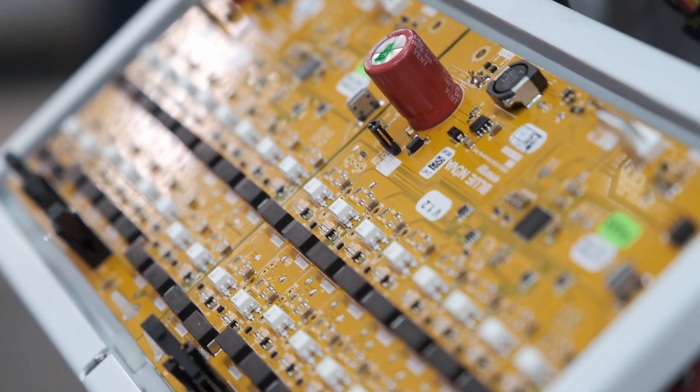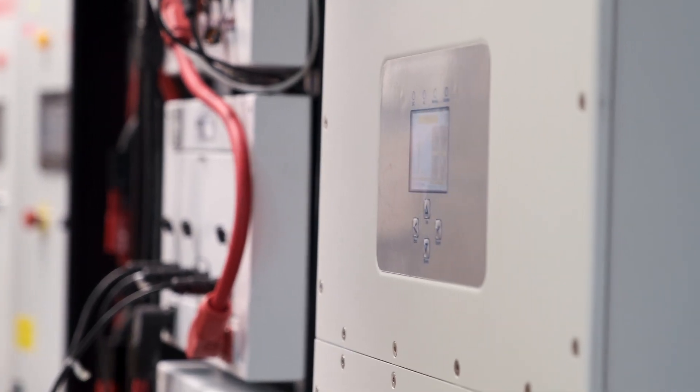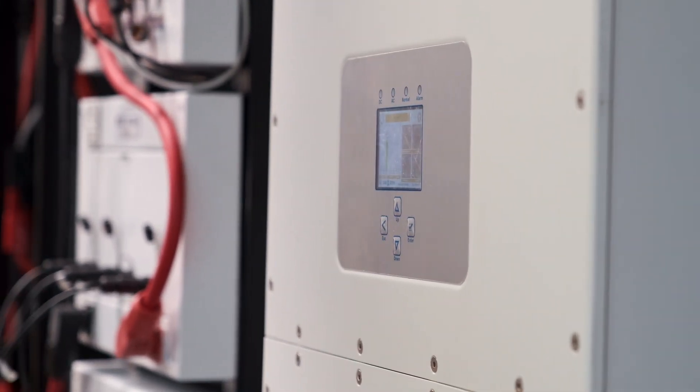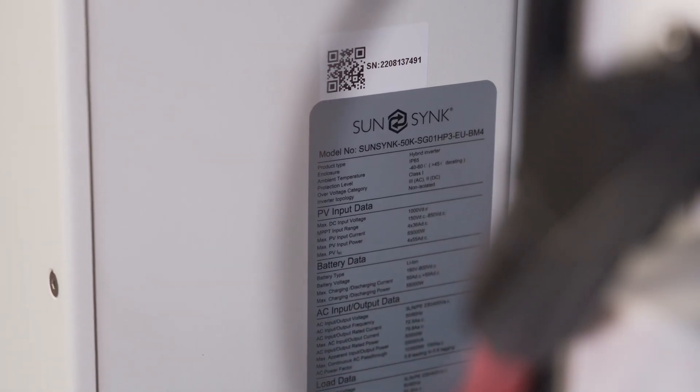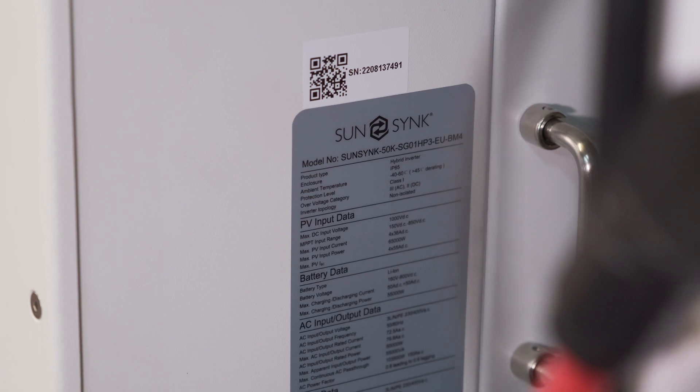There are a couple of these high voltage inverters on the way in the market. Haralds are importing quite a few, and we're expecting them to reach our shores towards the end of November or early December. Once those inverters arrive, you will be able to purchase both inverters and batteries from the Haralds network across South Africa.